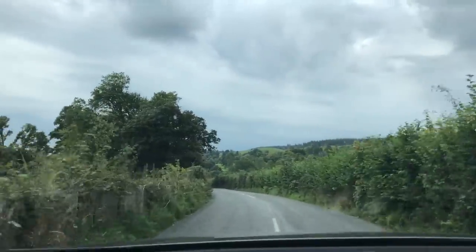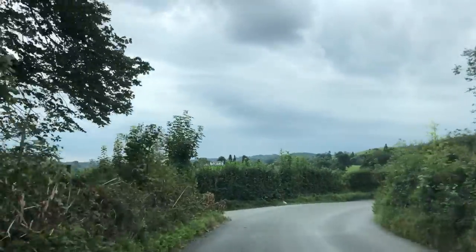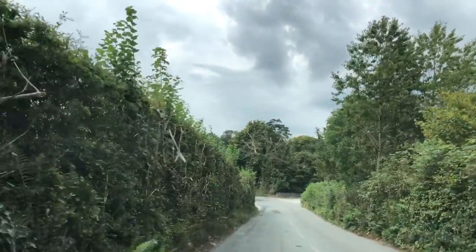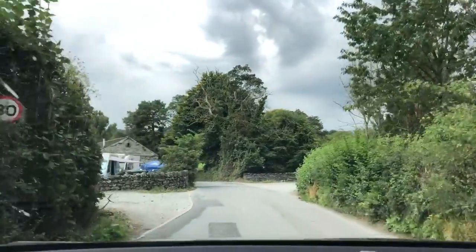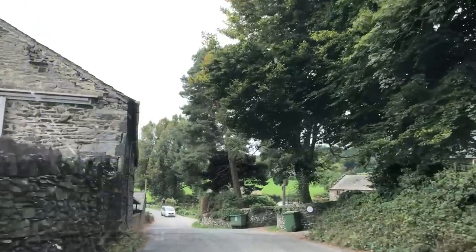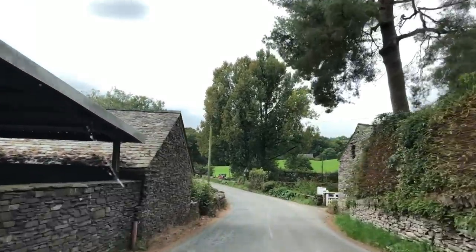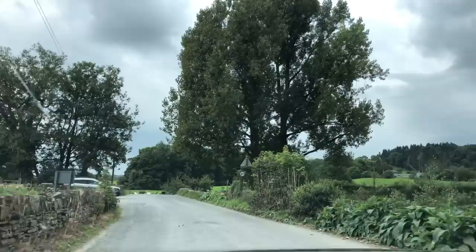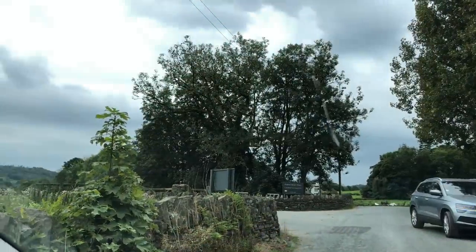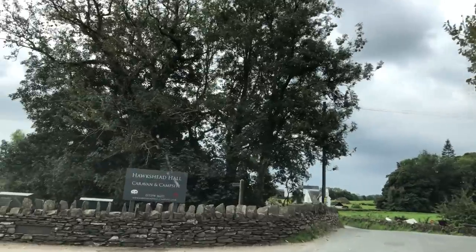After the recent heatwave we're expecting some thunderstorms across the country. In 300 yards you will have reached your destination. The entrance is just round this corner — you have reached your destination.